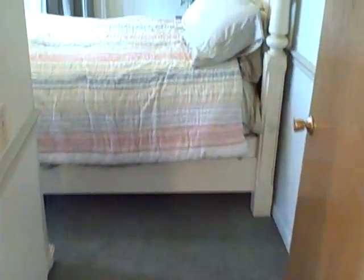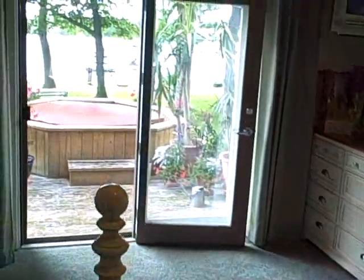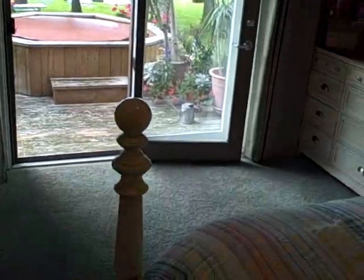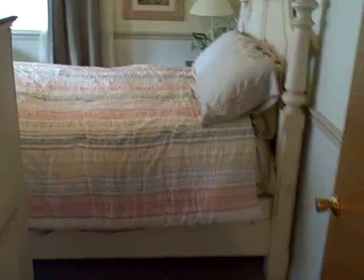Let's take a look at the front master bedroom. Check out this view — you've got the lakefront, hot tub, a little bit of hot tubbing, barbecuing on the deck. The views don't get any better than this. Absolutely wonderful.